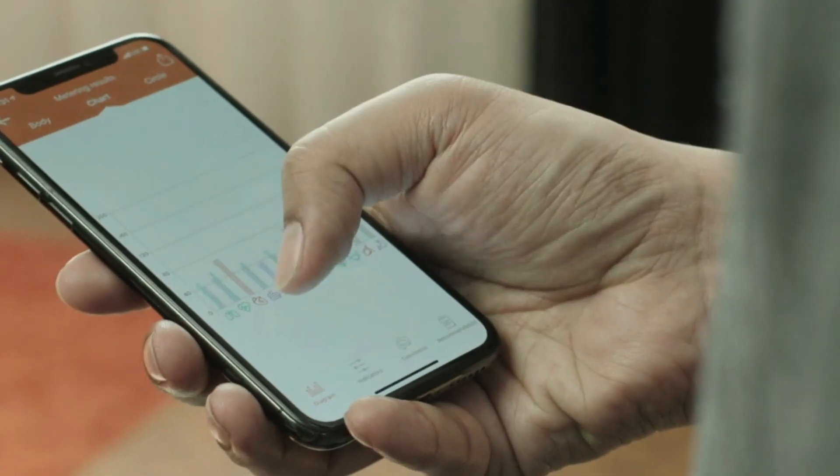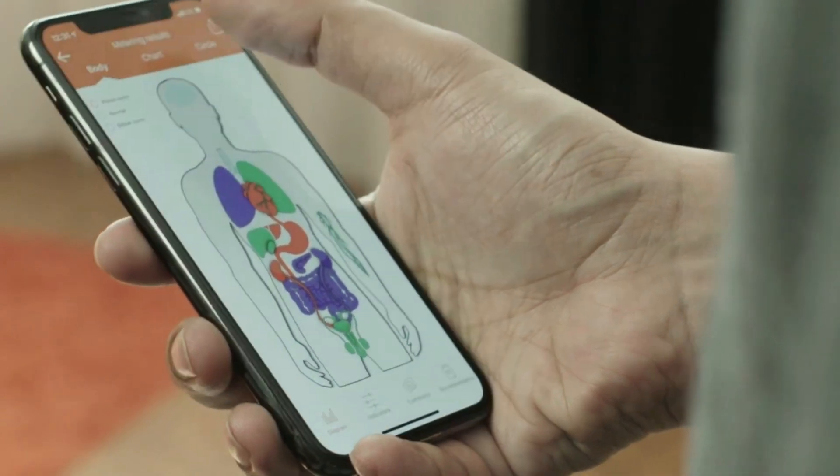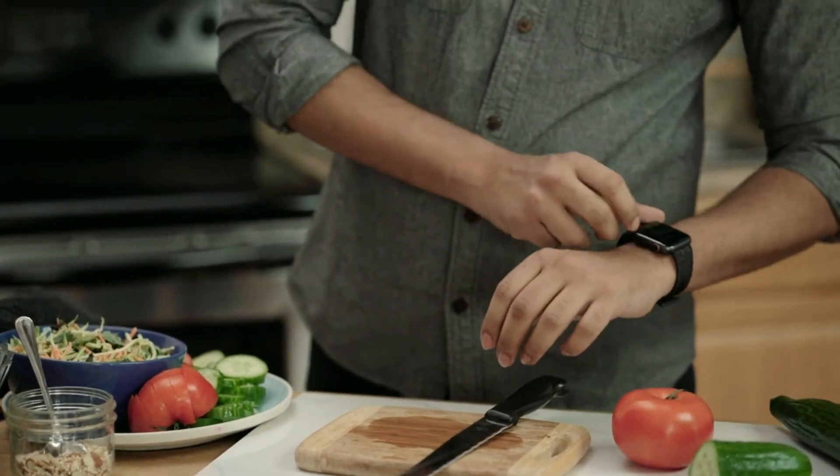Radotech gives you accurate, easy-to-read data on each individual organ, sending results straight to your smartphone in seconds. It also works directly with your existing wearable trackers so you can stay up-to-date on your health.